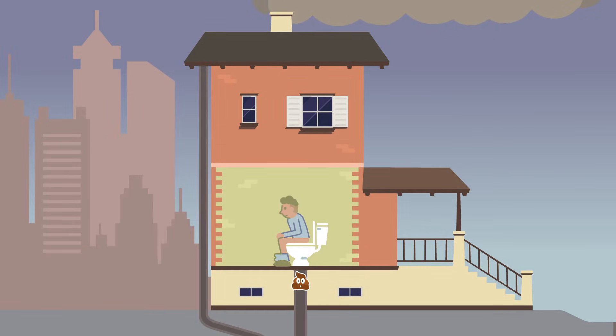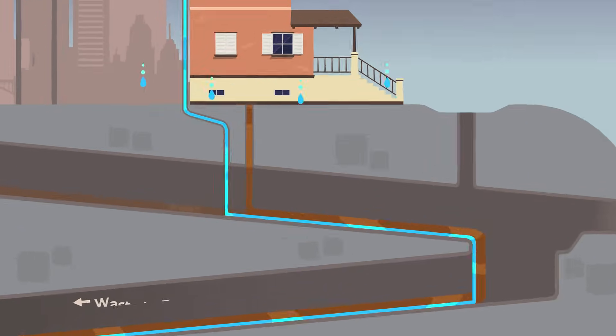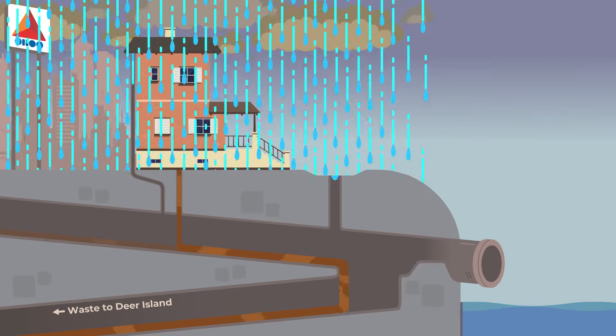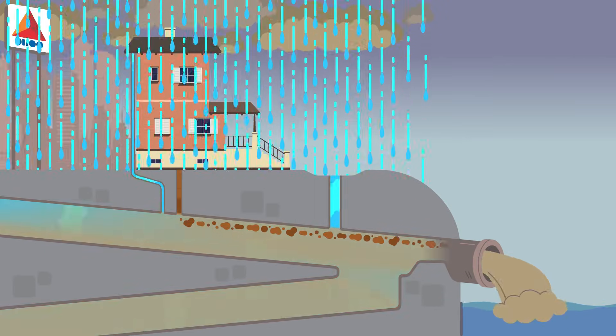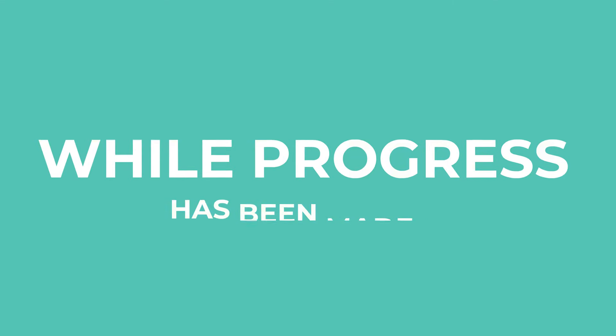Our current sewer system, which was built in the 1800s, works like this. In certain areas, stormwater is collected in the same pipes that transport wastewater to the Deer Island Treatment Plant. During heavy rainstorms, this outdated system cannot handle the excess and discharges polluted water into the river.